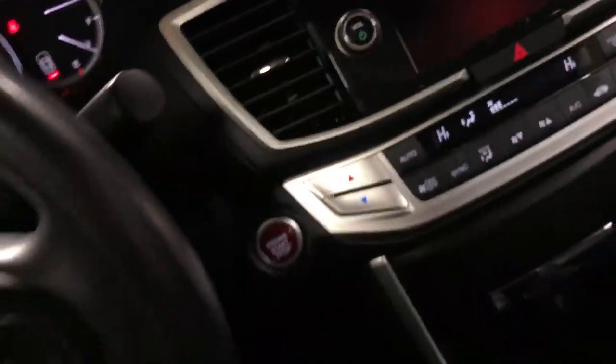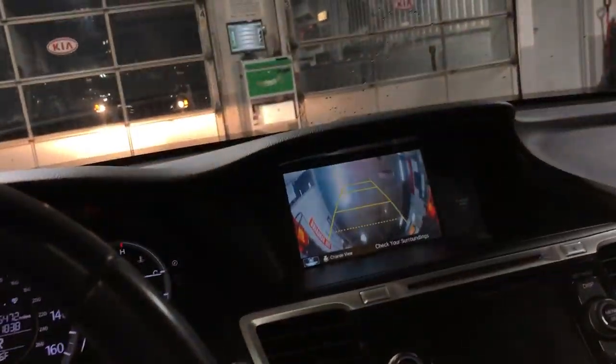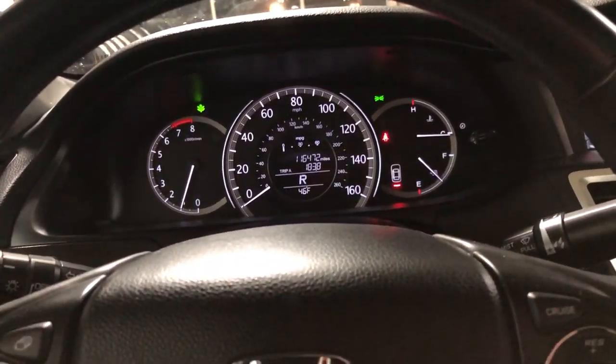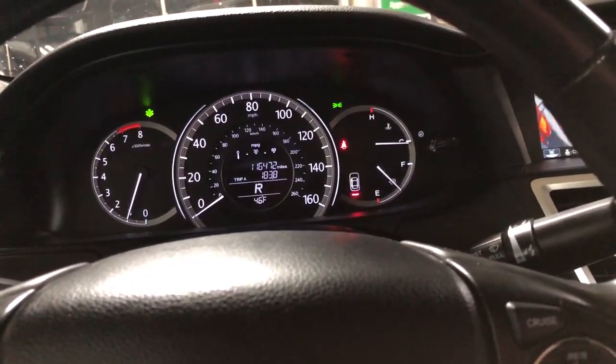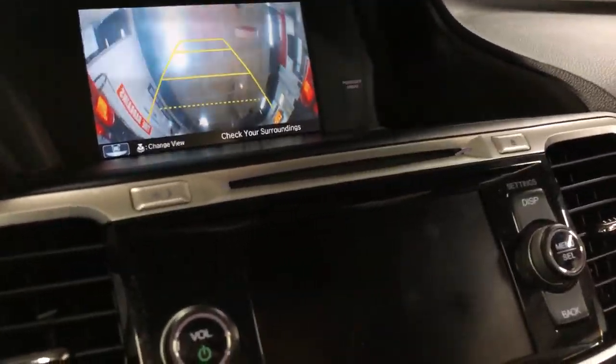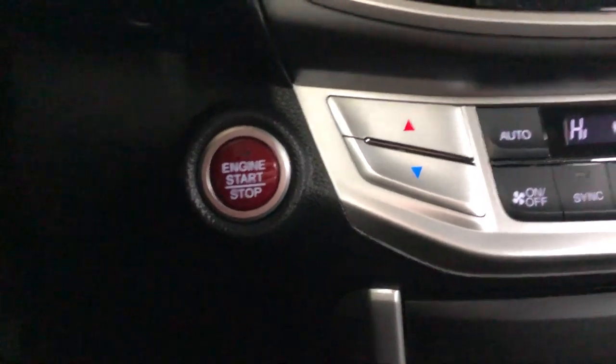It has Bluetooth, an auxiliary port, and a USB port down there, so you can hook your phone up any way you want — whether it's Bluetooth, aux, or USB cord. It also has a CD player, which is pretty uncommon in cars these days. You have dual zone climate control and push button start.